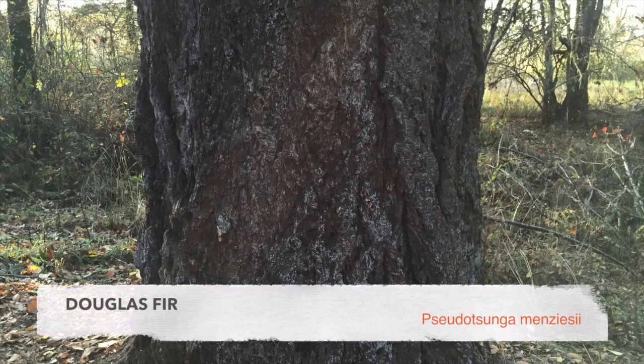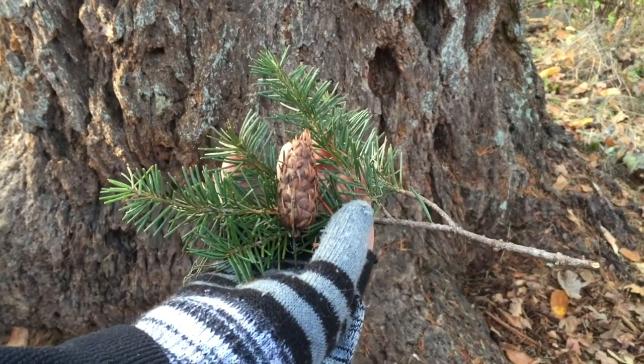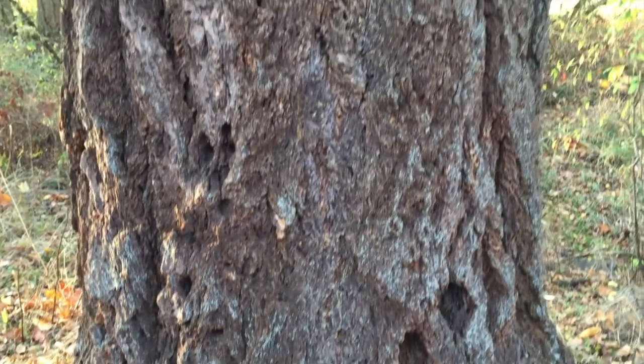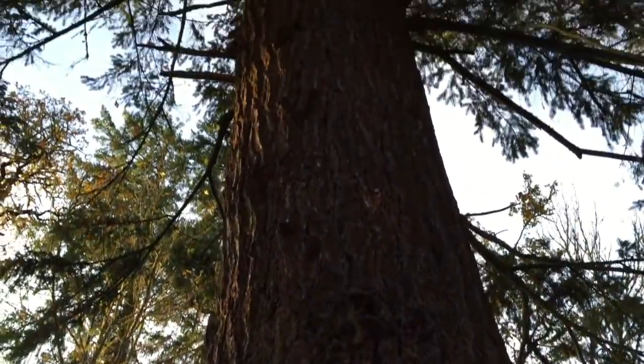The Douglas fir is a common tree in this area and has very distinctive cones. The needle tips are great for throwing into a tea with some ginger or cinnamon to help clear the lungs and treat colds. The bark has been used by native peoples on the west coast to help with bronchial conditions and also to help clear the sinuses.